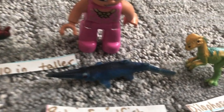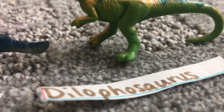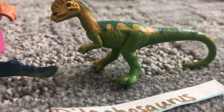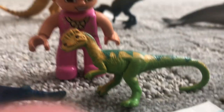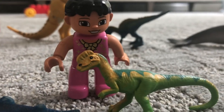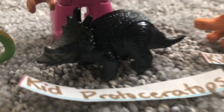Baby stegosaurus ten inches tall. Baby stegosaurus. Baby stegosaurus hat — that's my favorite.